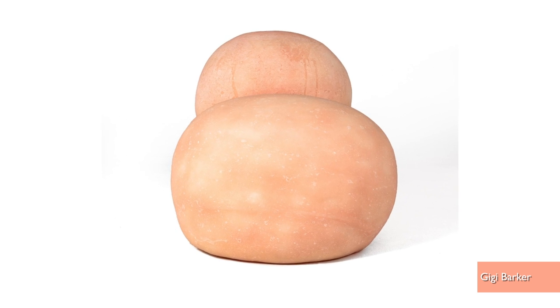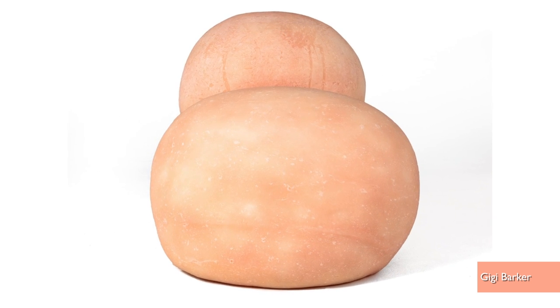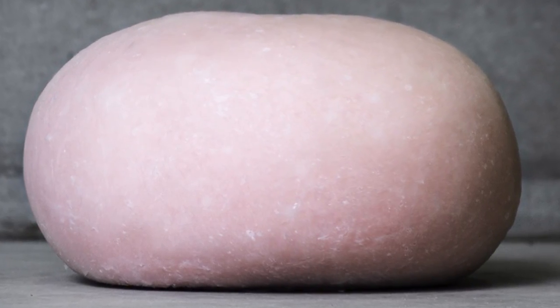New York Magazine is describing it as meant to mimic a squishy roll of fat and footstools that resemble deformed testes. Which should make everyone feel very comfortable.